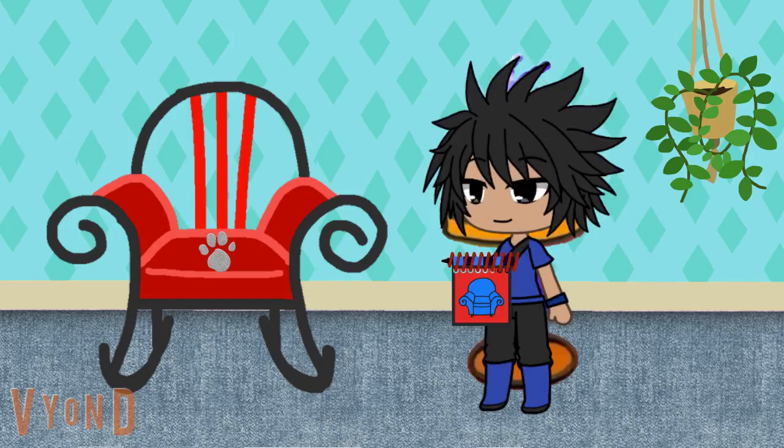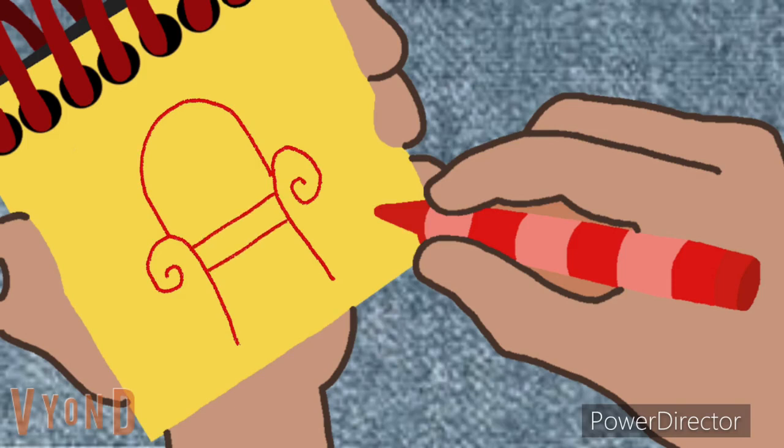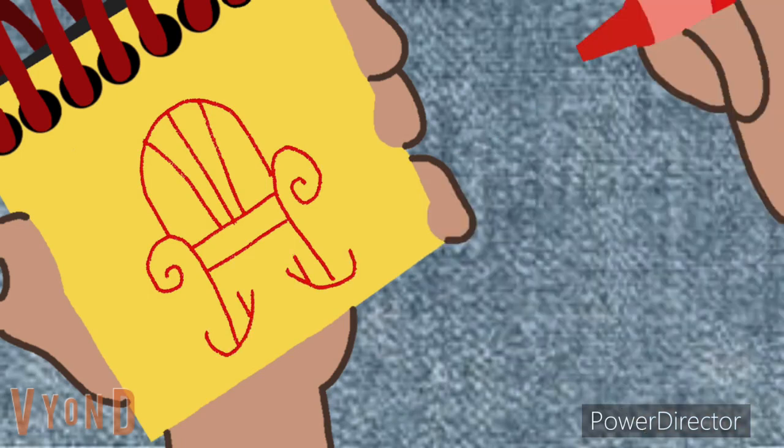We'll let you draw it. Okay, one rocking chair coming up. And we'll use this red crayon for this red chair. A line for the arch of the chair. Two curved lines around for the arms. Lines going this way for the seat. Lines going this way for the back. And squiggly lines for the rockers. A rocking chair.